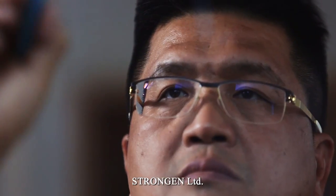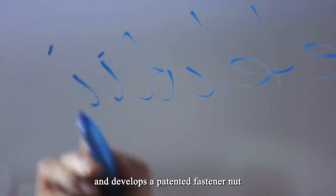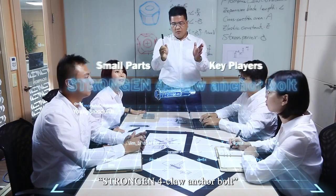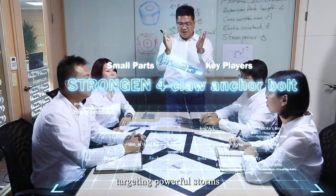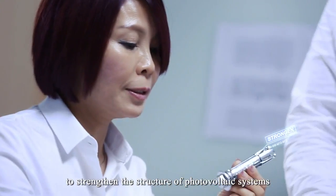StrongGen Limited recognizes the potential risks in the systems and develops a patented fastener nut — the StrongGen 4-Claw Anchor Bolt — targeting powerful storms to strengthen the structure of photovoltaic systems.